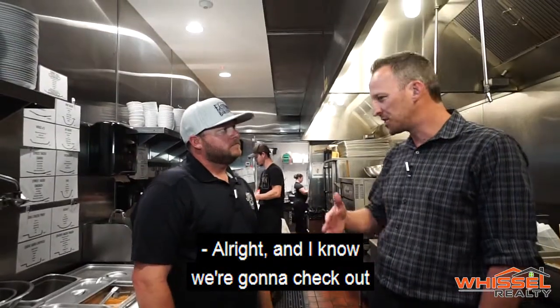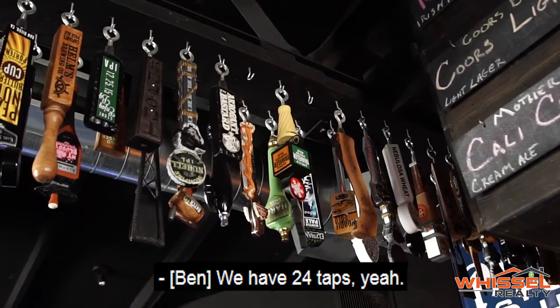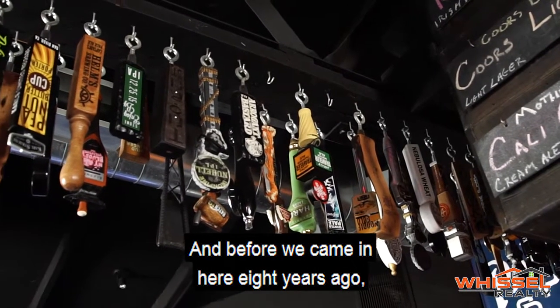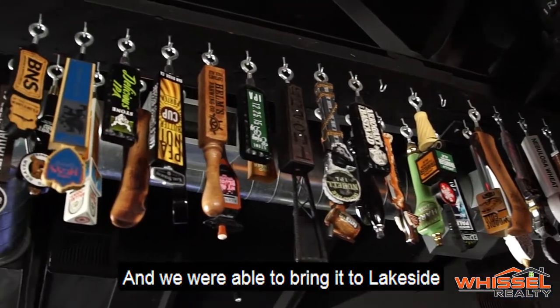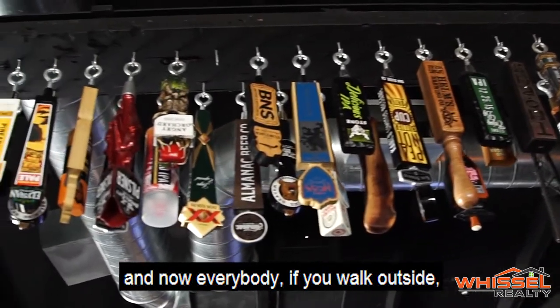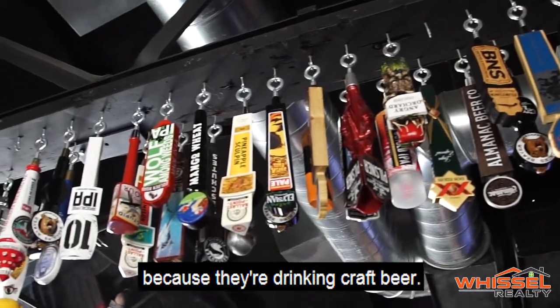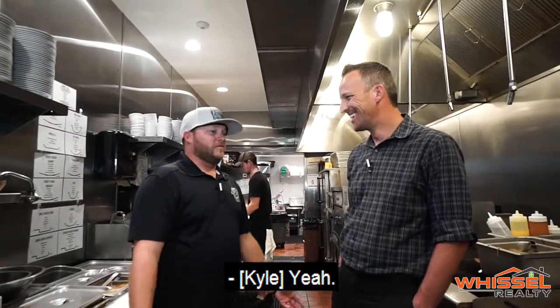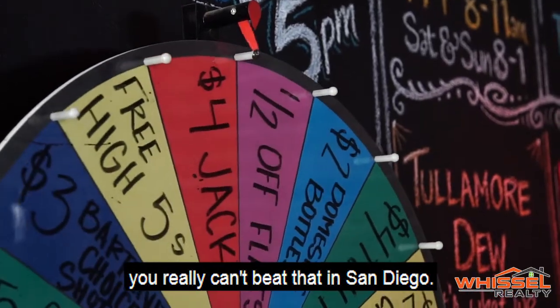Beer is also a big deal at Eastbound — they have 24 taps. Before they opened eight years ago, there really wasn't much of a craft beer movement in Lakeside, but they were able to bring it to the town. Now if you walk outside, just about everybody's beer is a different color because they're drinking craft beer. They also have a great happy hour — four dollars for all craft beer, which you really can't beat in San Diego.